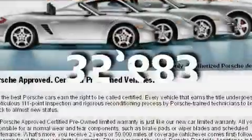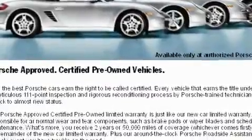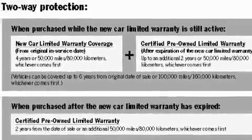This vehicle has fewer than 36,000 miles on the odometer. With an EPA estimated rating of 29 miles per gallon on the highway, fuel efficiency does not take a back seat.